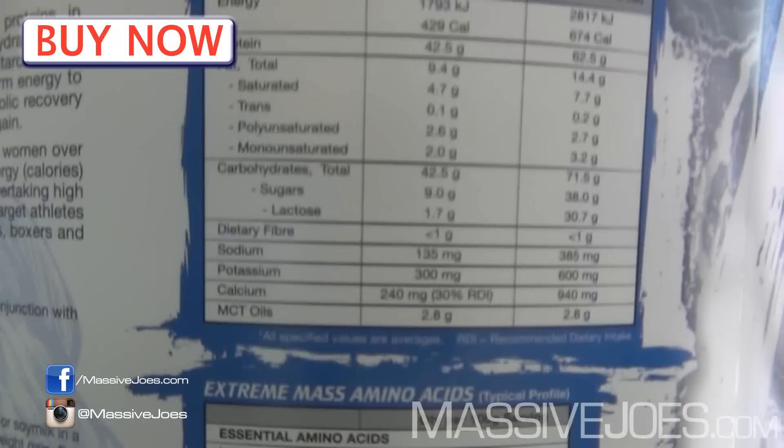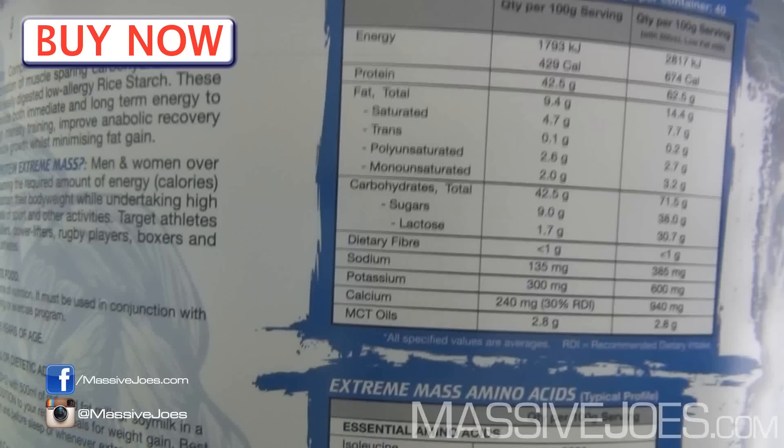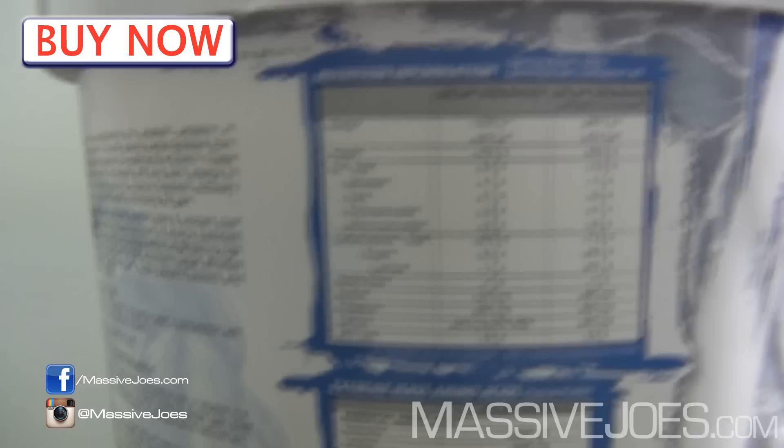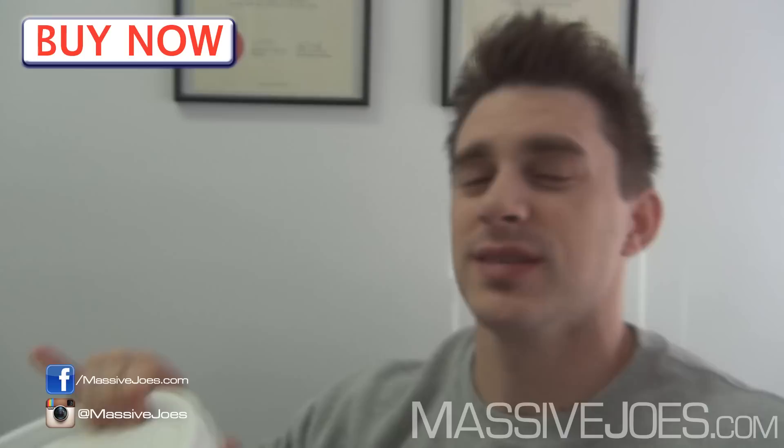This is a pretty cool gainer protein powder because it's a 50/50 protein-to-carb ratio, plus you've got some fats. That's not something we see too often in gaining protein powders anymore. You either get the lean gainer — about 40% protein, 60% carbs, very low fat — or the serious mass gainer, about 20% protein, 80% carbs, once again minimal fat. This bad boy is 50/50 with about 10% fat. It's amazing and very unique.